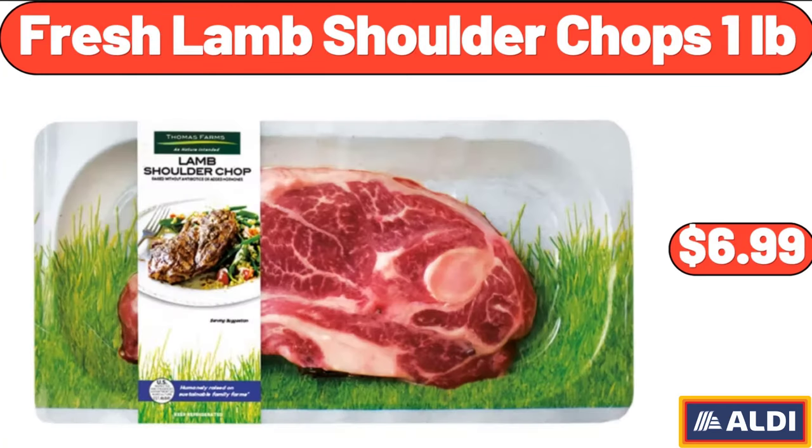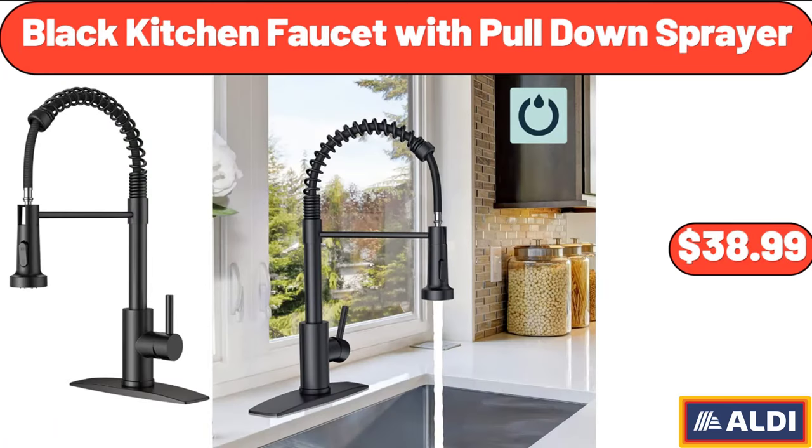Fresh Lamb Shoulder Chops, 1 lb, $6.99. Black Kitchen Faucet with Pull-Down Sprayer, $38.99.